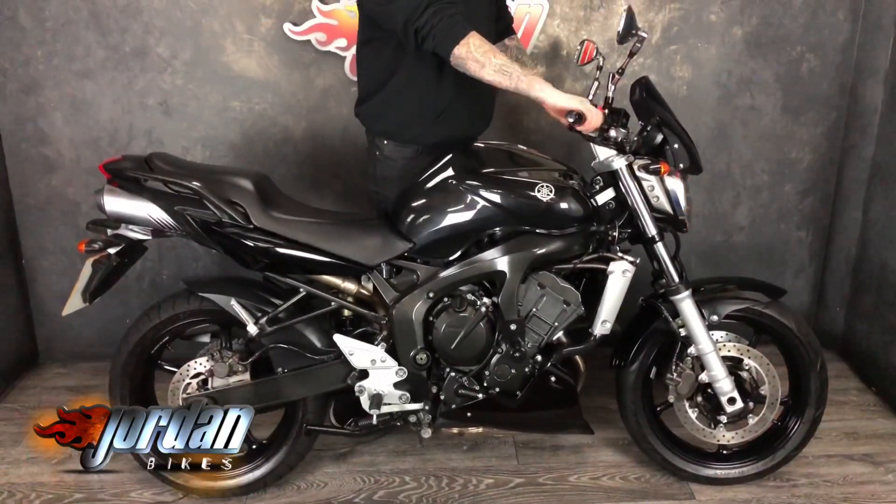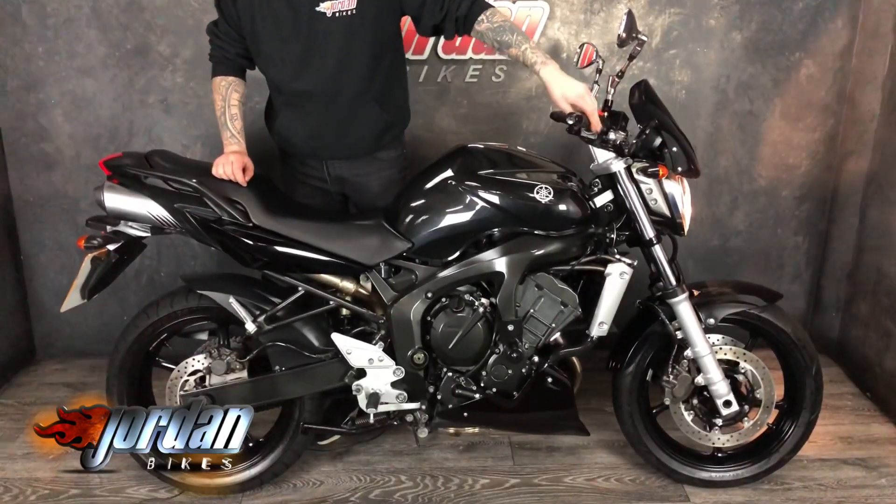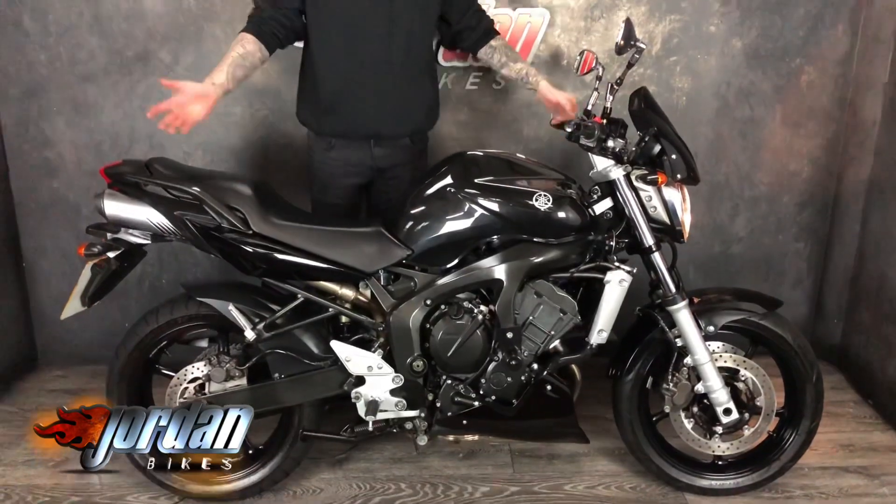Give it a quick start up. Cracking little bike for not a lot of money. So what are you waiting for? Get yourself out to Jordan Bikes or give us a call. Thank you very much.